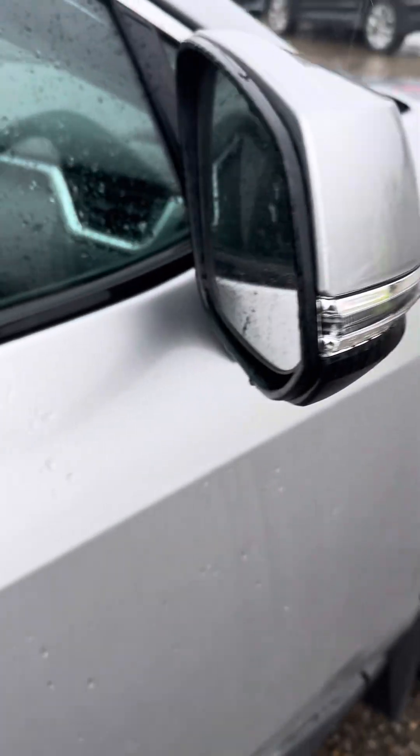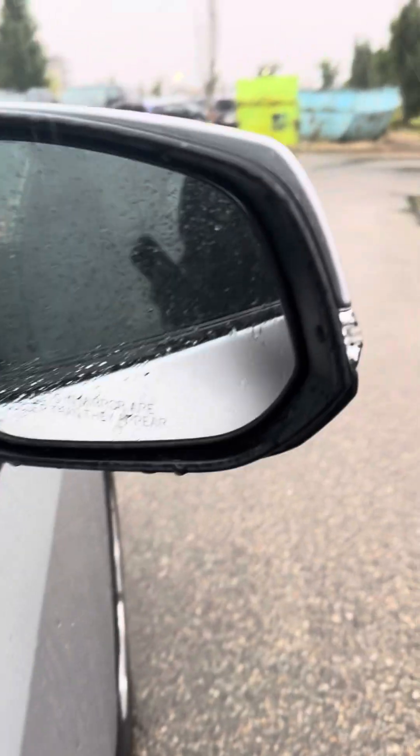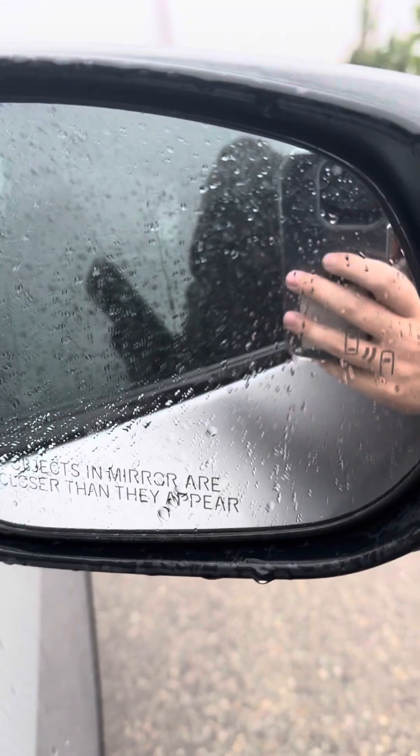So you have it in a silver color. On your side mirrors, you have your turn signal indicators, as well as blind spot monitoring — it's kind of hard to see, but it's right there.